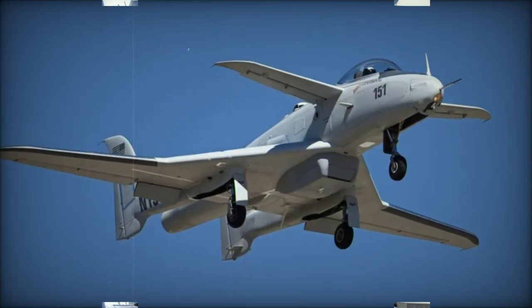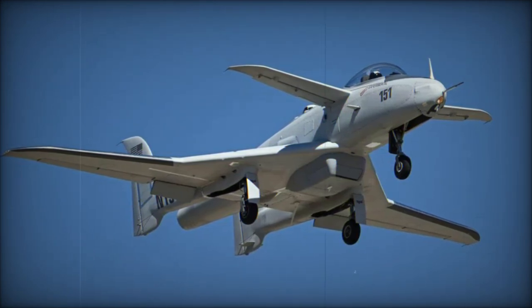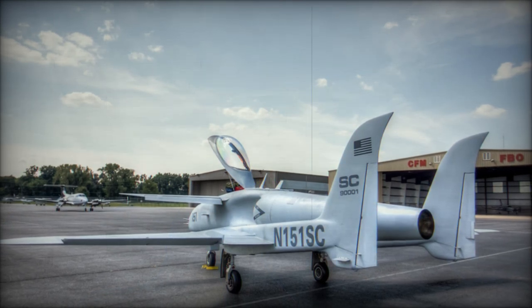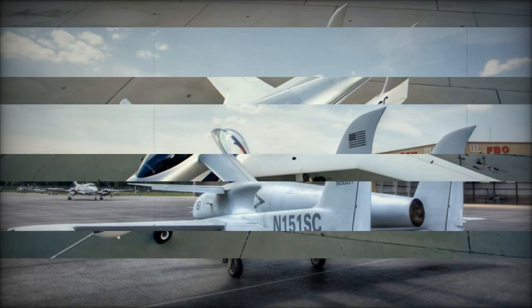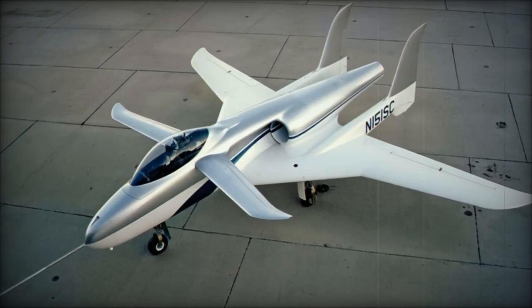The cannon is recessed beneath the cockpit in a specially designed cavity, further reducing recoil forces and preventing damage to the aircraft. The Ares made its first flight on February 19, 1990, piloted by Scaled Composites test pilot Doug Shane. Since then, the aircraft has accumulated over 430 flight hours under the tail number N-151SC.